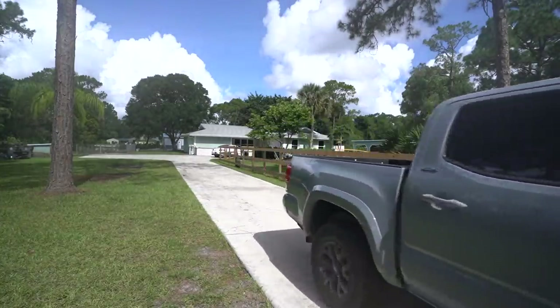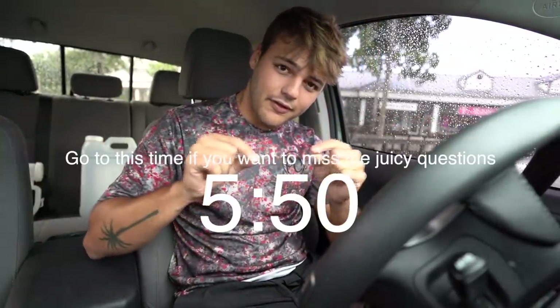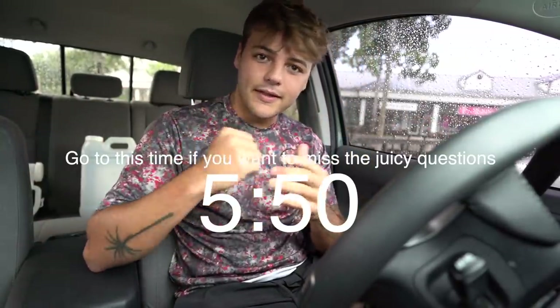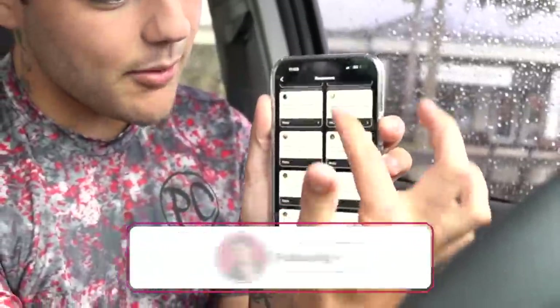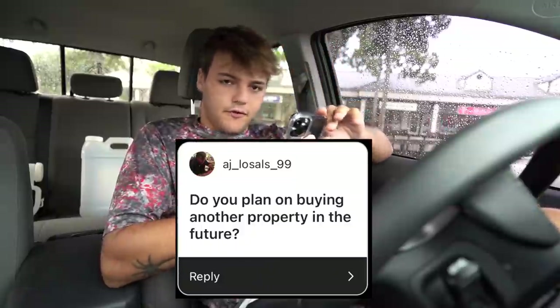It's the next day and we're on the mission to get what this video is all about done — but it decided to rain. While I wait for the rain to stop, let's do a Q&A. If you don't want to watch the Q&A, here's the timeline — skip to that time and that's where today's video begins.